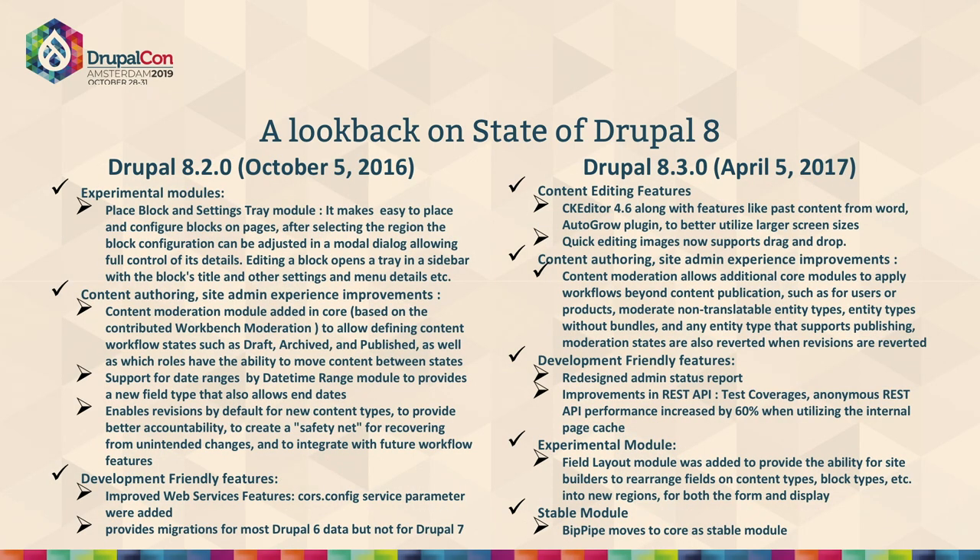With 8.2, there were good enhancements for content authoring, and that drove adoption for organizations relying on content modeling and self-service experience. Content moderation, which used to be in contributed state with Workbench, became part of Drupal core to make the content experience easier. We also got out-of-box REST APIs to make Drupal more API-friendly as an API-first CMS.